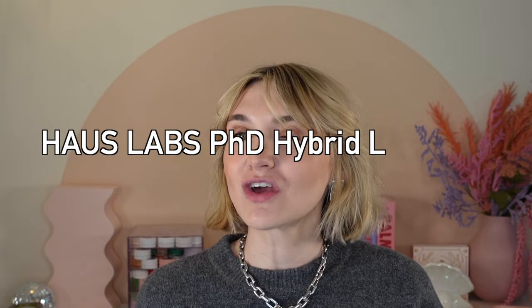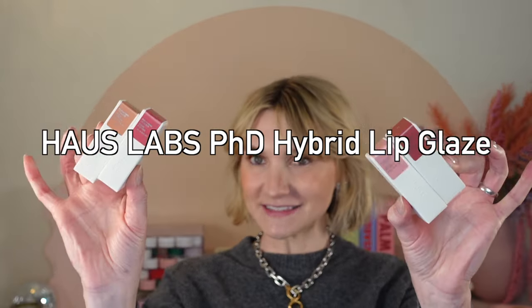Hello, welcome back to my channel. If you are new here, welcome. My name is Eva and today we are going to be wearing, testing, reviewing the brand new House Labs pH Hybrid Lip Glazes.